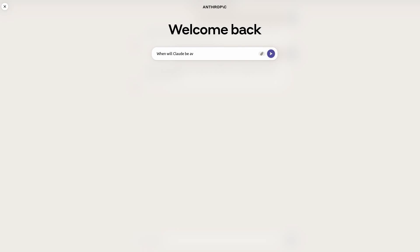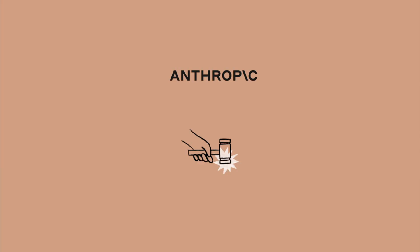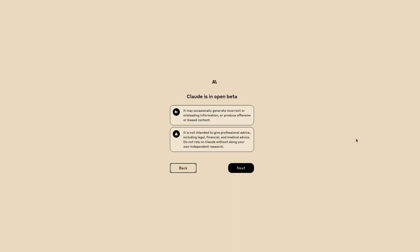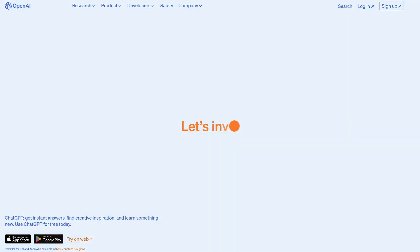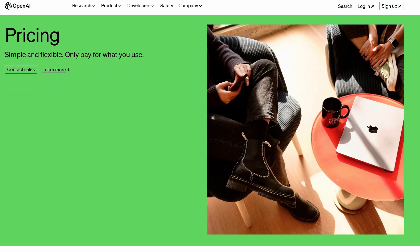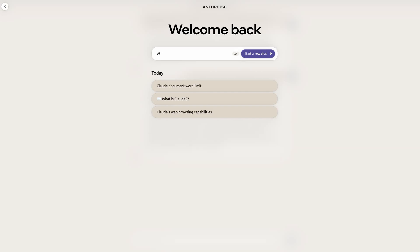ChatGPT is available worldwide but Cloud is still only in the US and UK. Both bots let you chat for free, but Cloud has paid options for businesses such as APIs, while ChatGPT charges $20 per month for the pro version. Currently, neither of these two bots have live internet browsing capabilities, and it's not clear if they ever will.